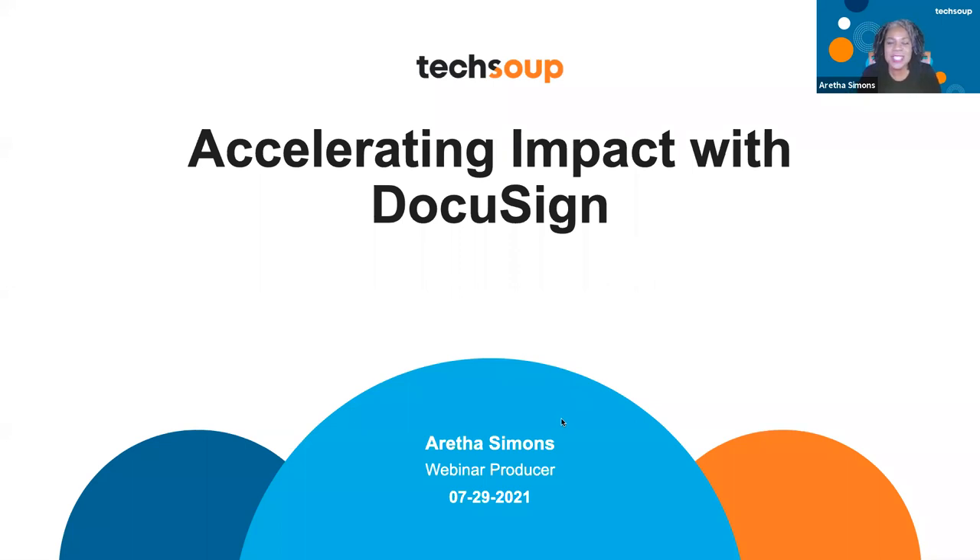Thanks for joining us for this special TechSoup hosted online discussion for Accelerating Your Impact with DocuSign. I'm Aretha Simons, the webinar producer here at TechSoup. By now, you've probably signed your name electronically on a document at least once, whether it's from school or buying a house. Today we're going to learn more about how DocuSign can help your organization move away from the paper process and improve your operational efficiency.